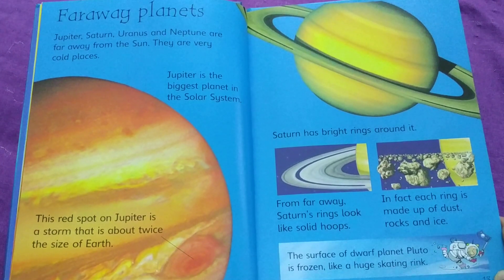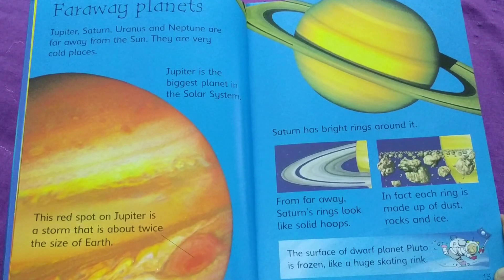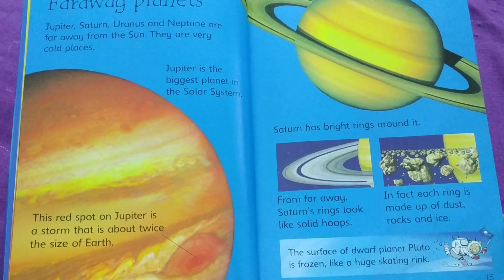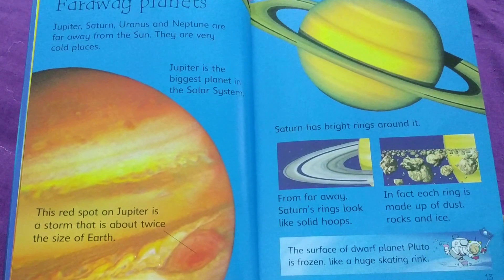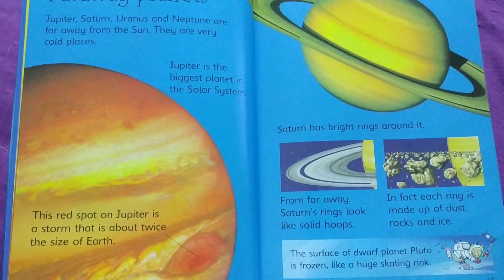Saturn has bright rings around it. From far away, Saturn's rings look like solid hoops. In fact, each ring is made up of dust, rocks, and ice. The surface of dwarf planet Pluto is frozen like a huge skating rink.